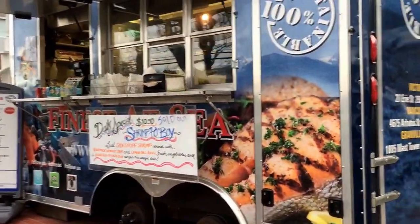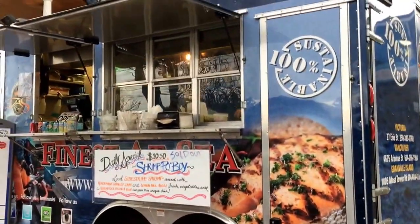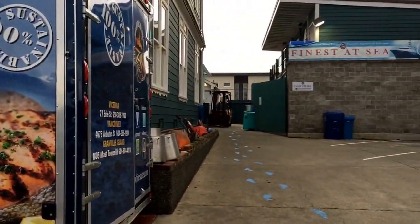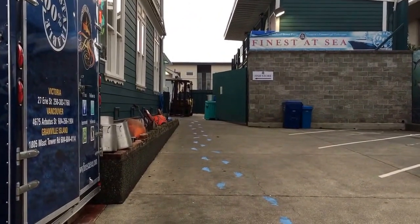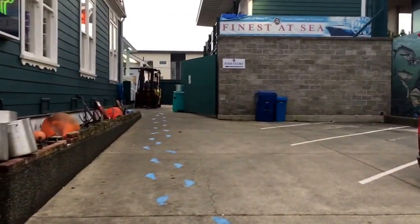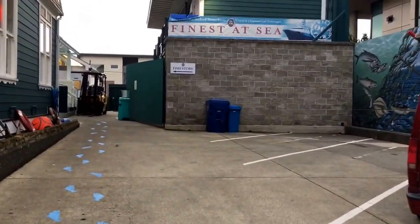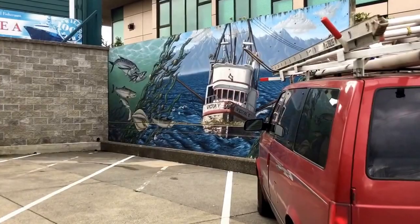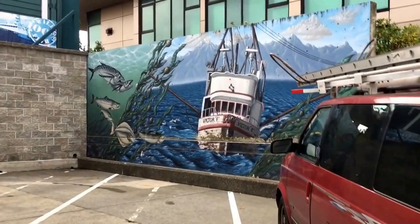We're getting two two-piece halibut today, and they also sell fresh fish in the back here — they have a big fish there with all fresh fish. They are also fishermen; I think they have six or eight fish boats and they catch their own fish.